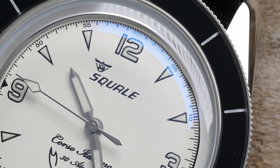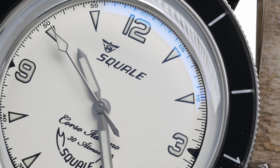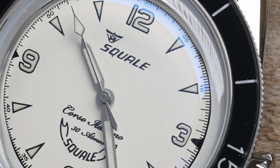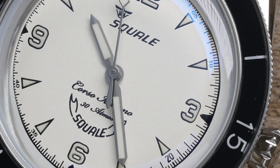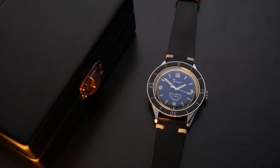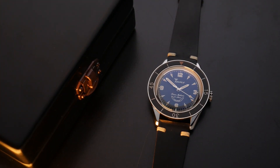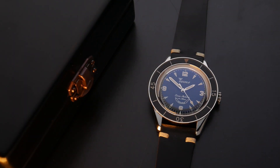There are two things in the design of this watch that really highlight the cool heritage that went into it. The first is the double logo — you have a Squale logo at both 12 and 6 o'clock. The second is that it looks an awful lot like a Blancpain 50 Fathoms. Both of these design choices are very deliberate nods to important aspects of Squale's history.